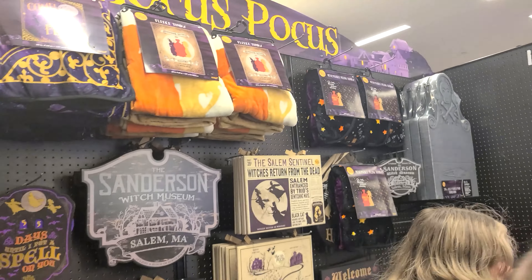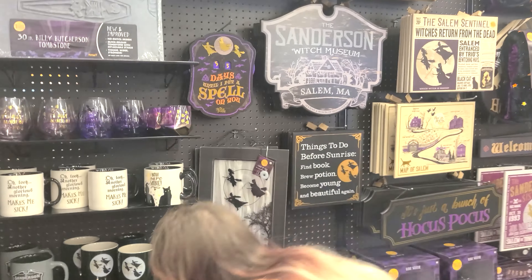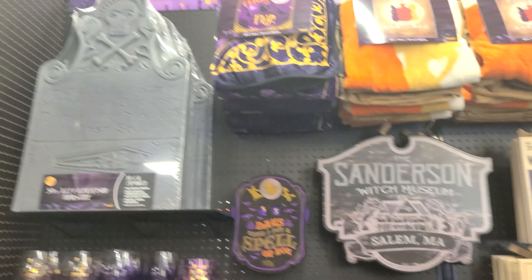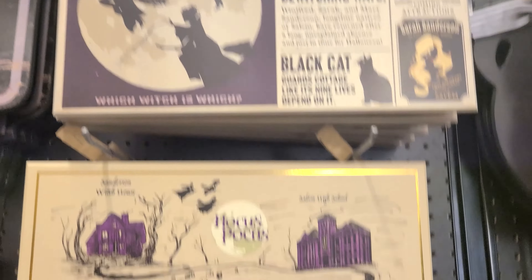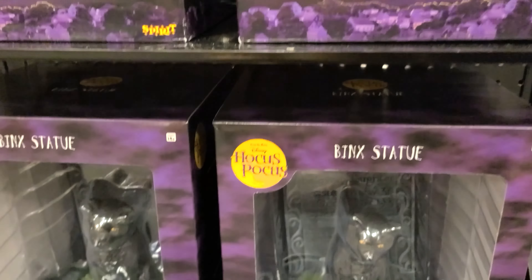Here's more Hocus Pocus decorative stuff. We used to have a gravestone — I don't know if we still have that. A lot of different merch. And look, they have a Binks statue! You can get a statue of Binks, Katie.